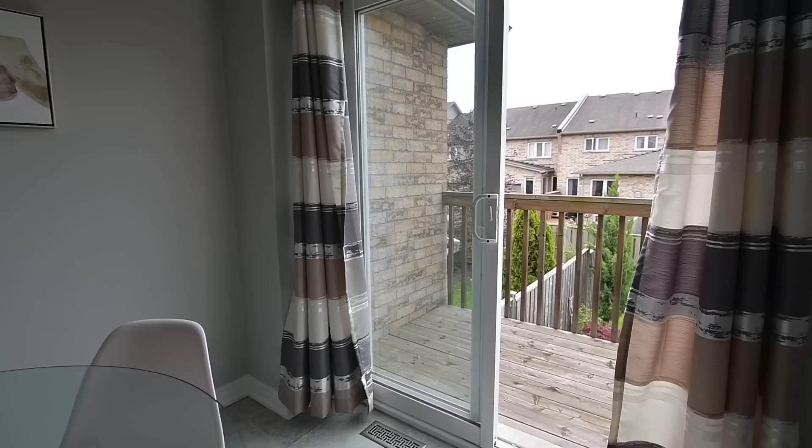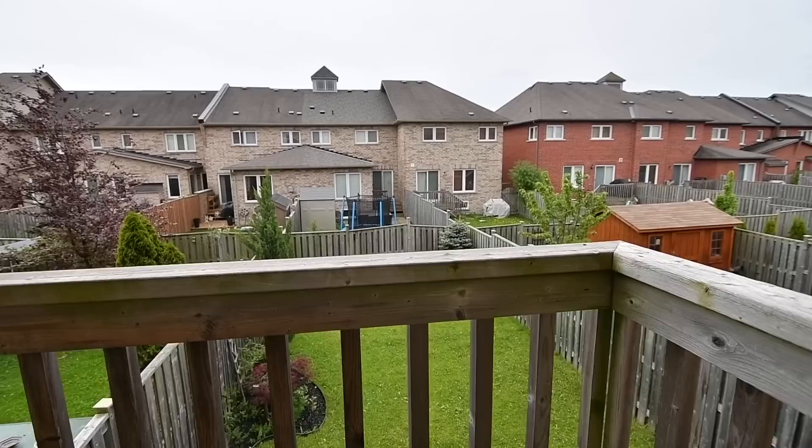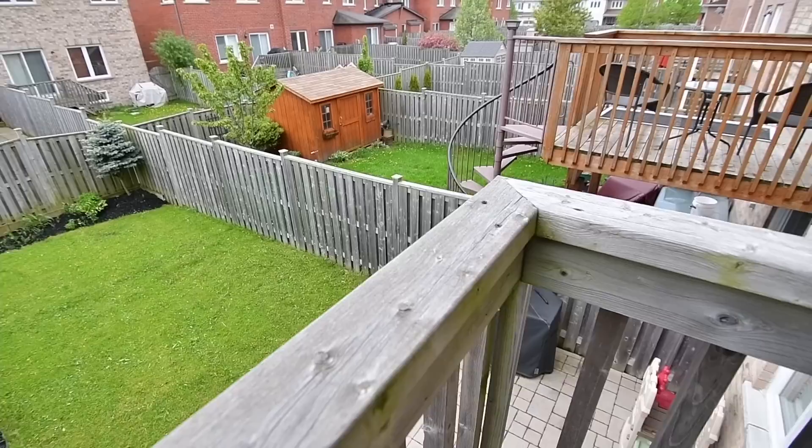Off the breakfast area is a sliding door walkout, which opens onto a balcony perfect for container gardening or year-round barbecuing, and which overlooks a fully fenced backyard landscaped with perennials and stone interlocking.